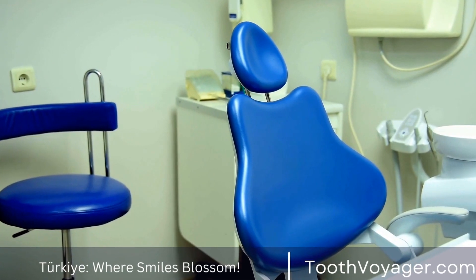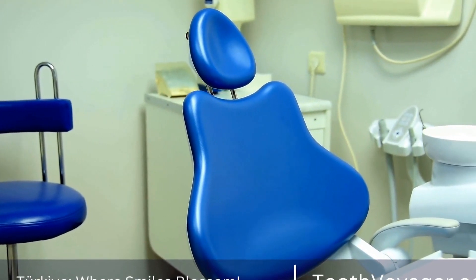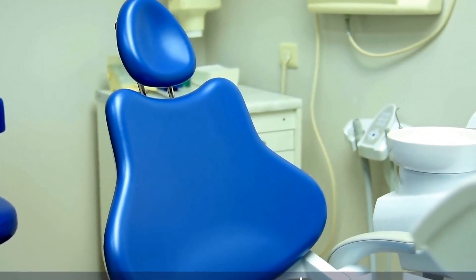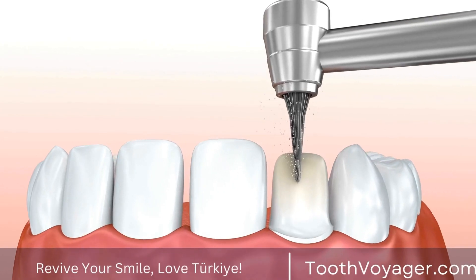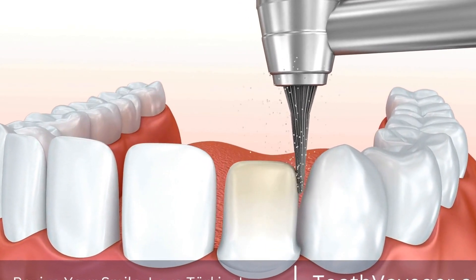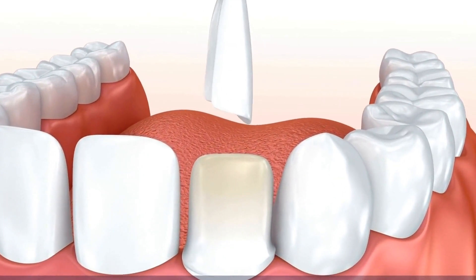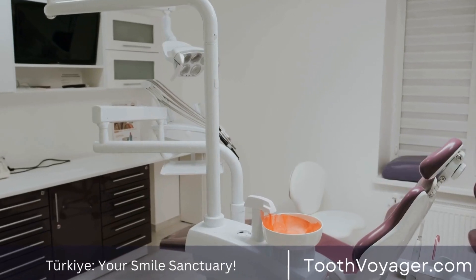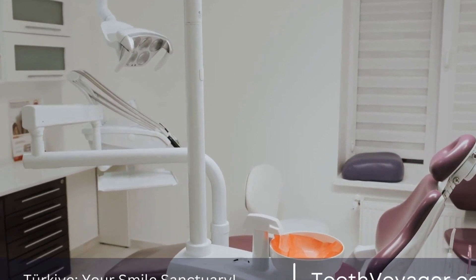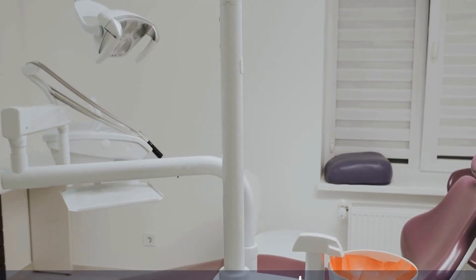In conclusion, achieving aesthetic excellence through smile design is a combination of art and science that requires skill, precision, and creativity. By understanding the principles of facial proportions, color theory, and texture, dentists can create customized treatment plans that enhance a person's natural beauty and boost their confidence. With the advancements in dental technology, smile design has become more accessible and precise than ever before, making it possible for everyone to achieve the smile of their dreams.